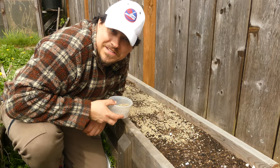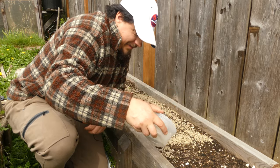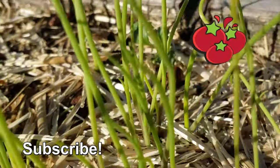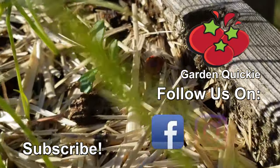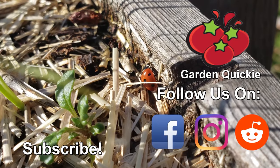Hey, you know what else is good stuff? Hopefully the next episode of the Garden Quickie. Thanks for watching, guys. And hey, if Garden Quickies are your thing, be sure to click on this playlist here as we explore and solve more growing issues in two minutes or less.